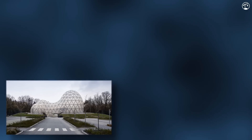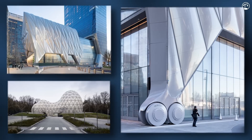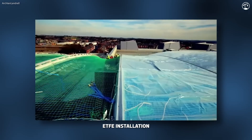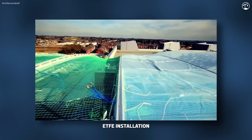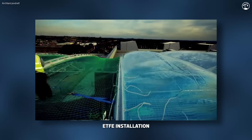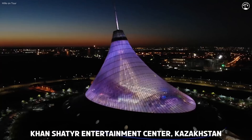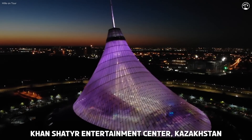Beyond its functional benefits, ETFE offers tremendous design flexibility, providing architects with a level of creative freedom that traditional materials can't match. It can be inflated to form cushions that act as insulation layers or structural components, or it can be printed with patterns and colors to create visually striking facades. This allows for the creation of dynamic, iconic stadiums that stand out not only for their size and functionality, but also for their aesthetic appeal, enabling the construction of curved, fluid shapes that lend a futuristic look to buildings.